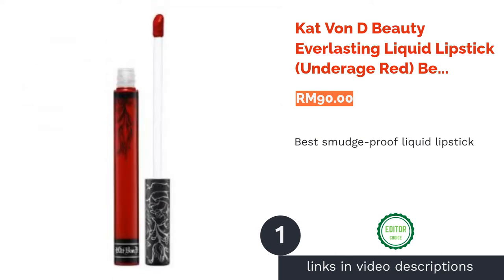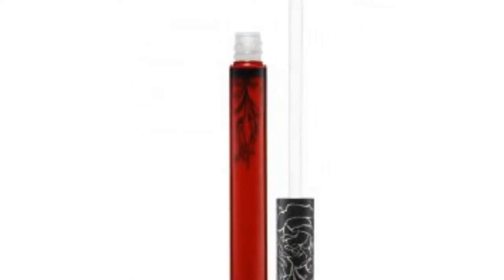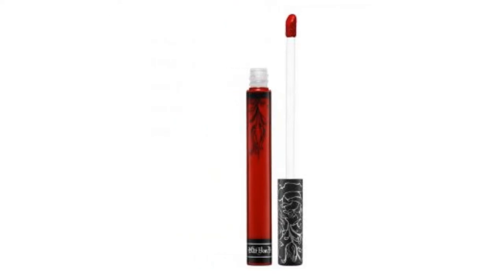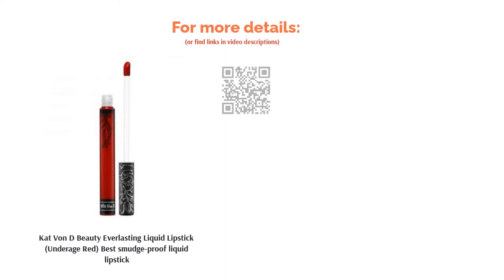The first product on our list is Kat Von D Beauty Everlasting Liquid Lipstick in Underage Red — best smudge-proof liquid lipstick. Long lasting, ultra-pigmented, and smooth, it's everything that you need in a liquid lipstick. This transfer-proof creamy liquid lipstick glides smoothly onto the lips but dries off matte.